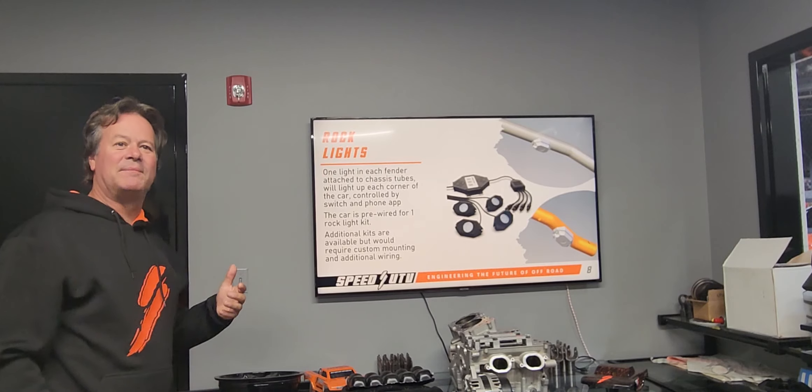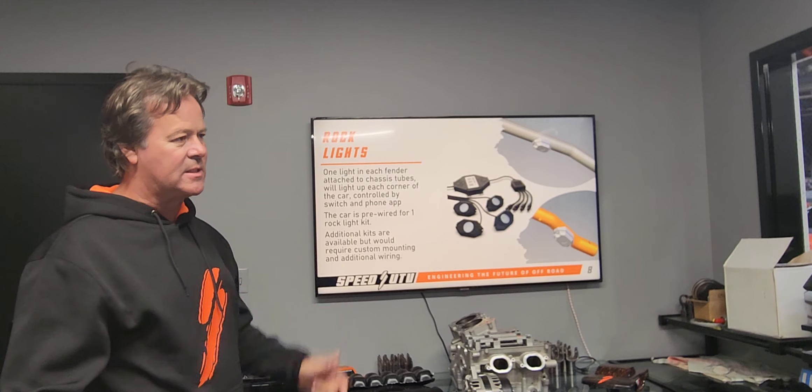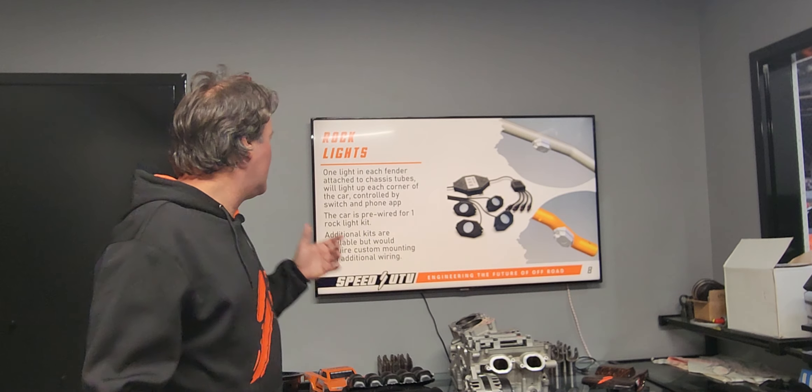Rock lights are something we integrated into our wiring harness — Jason did a great job on it, very clean. You have all the plugs so you don't have to run extra wires all over the place. We integrated those plugs into the wiring harness, so if you buy the rock light system it's fairly easy to integrate at a later date. If you buy it ahead of time, we will install it for you. There was some confusion between rock lights and interior lights — we tried to put the rock lights inside the car, but honestly it just wasn't that good.